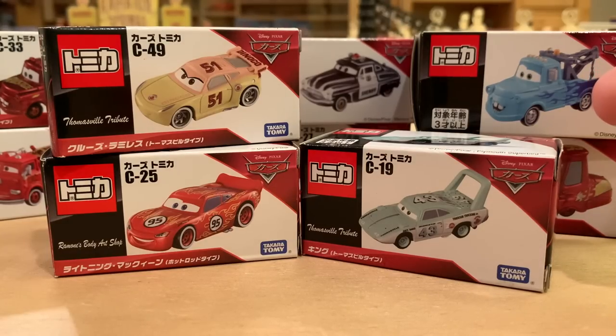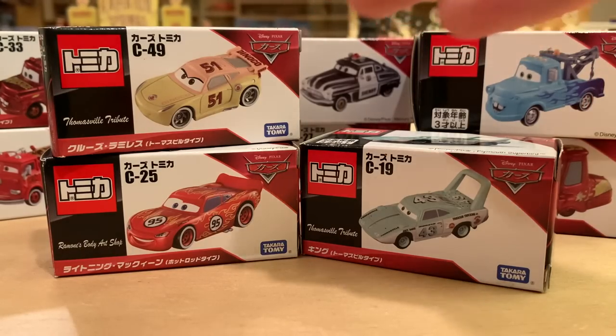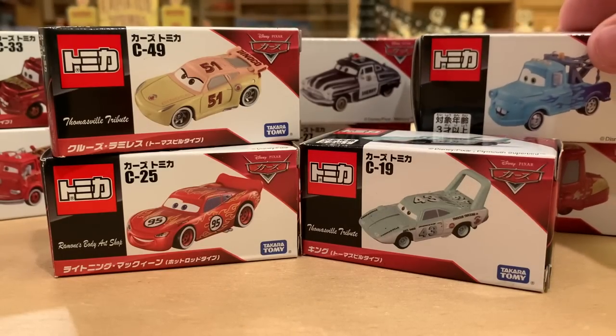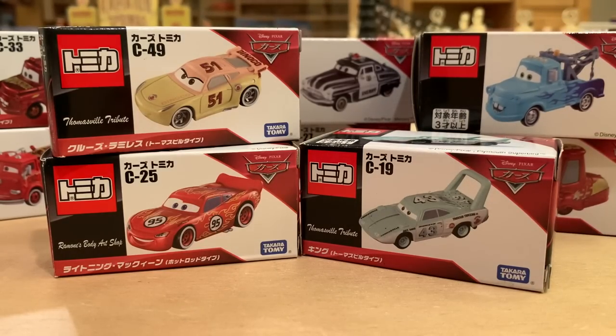We got a Thomasville Tribute, The King, Dinoco Cruz, some Flame and Lightning McQueen here, and a ton of other cars that we're going to review and unbox today. I'm very excited, guys. So welcome back to the Tomica haul.